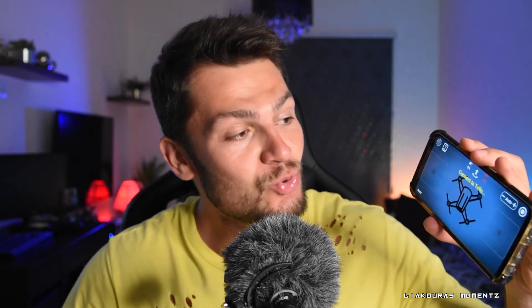Hello guys and welcome to the video, this is Lyakuras Moments. Today we're going to try to fly the DJI Tello drone with a new application called the Tello Mi app.